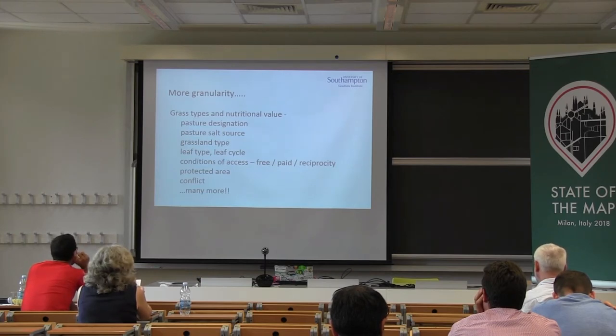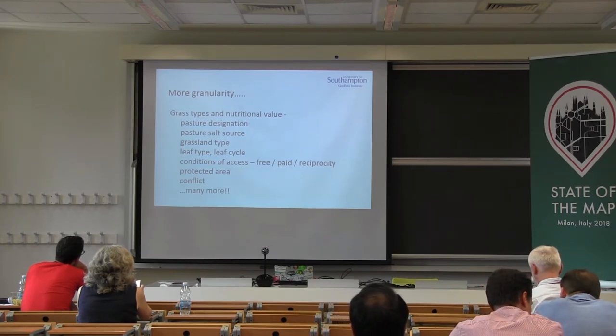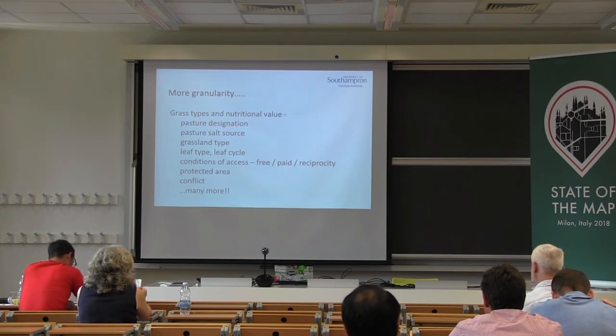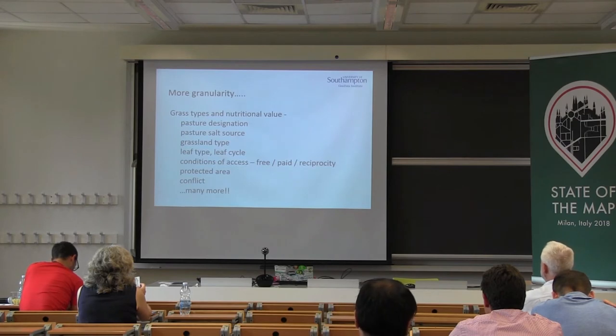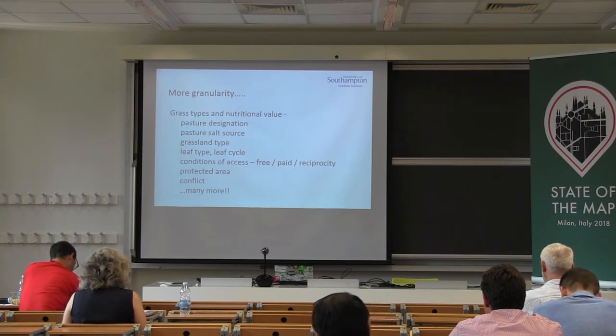Ownership and rights does raise a key question about the openness of the data. Should ownership and access information be available online for free? Maybe there are levels of accessibility to this information. Protected areas are obviously understandable. Conflict issues can arise over the availability of resources — access to water or areas designated as pasture. The lack of formal delineation and firm boundaries for pasture land leads to conflict situations. This is something that we capture — sometimes it's unknown, but even if it is unknown, it warrants further investigation.